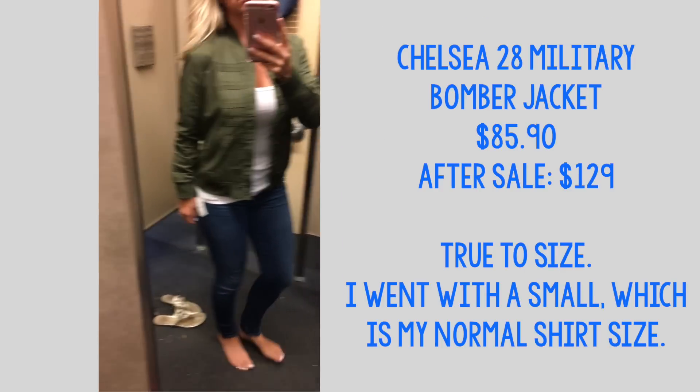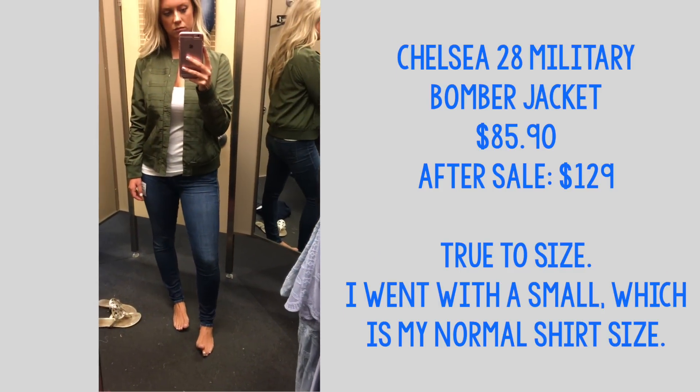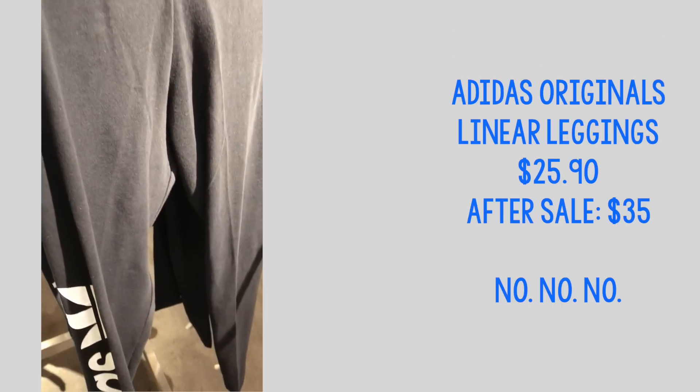This is one of my favorite picks from the sale — the Chelsea 28 military bomber jacket. I've been on the hunt for a cute bomber jacket and I love the olive green color. It fits really well, I think it's pretty flattering, and I love the military detail on the front — it just gives it something extra. Love this.